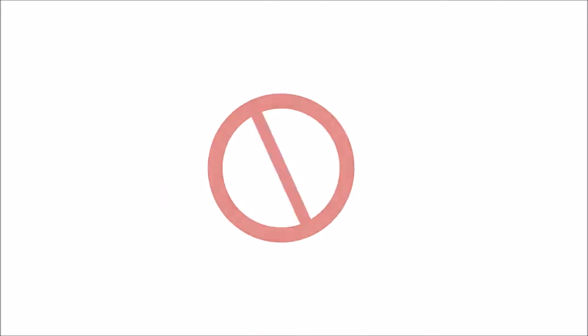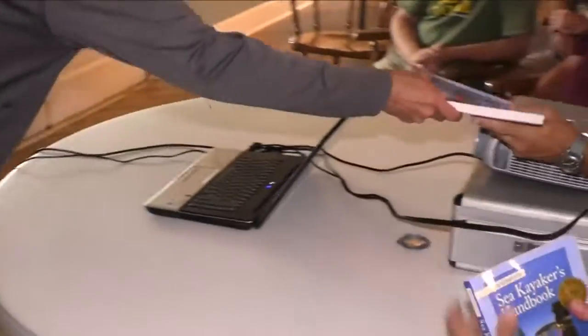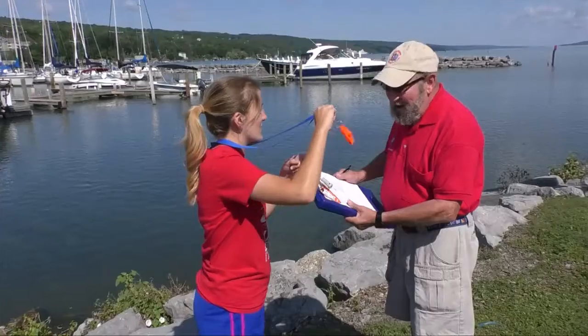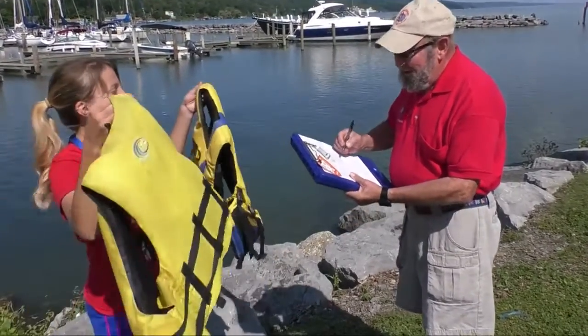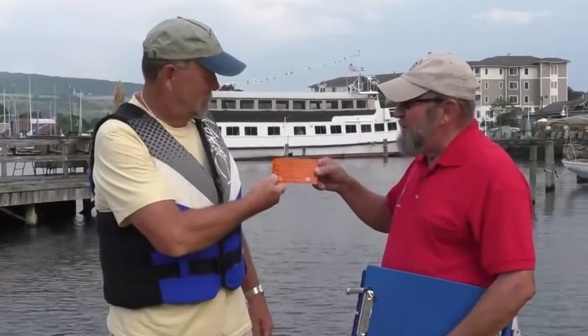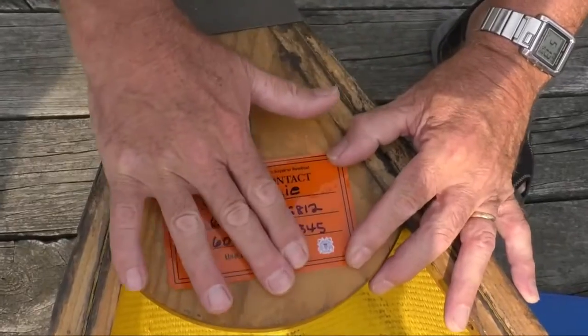So how do we do it right? Take vessel-specific training and boating safety courses in advance before planning to go out on the water. Contact the United States Power Squadrons or U.S. Coast Guard Auxiliary to schedule a free vessel safety check and obtain an 'if found' decal to help with crew rescue and boat recovery in case of an incident.